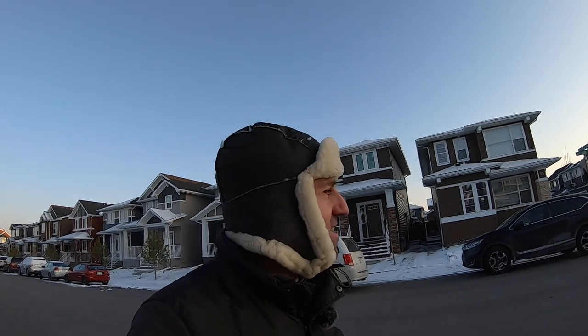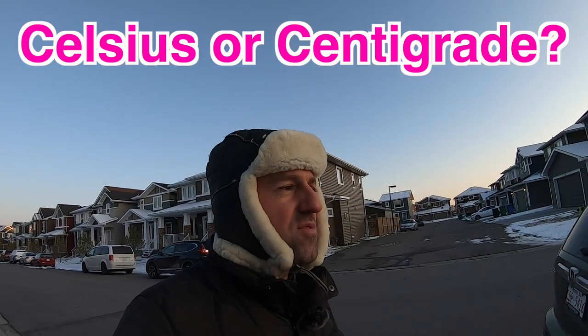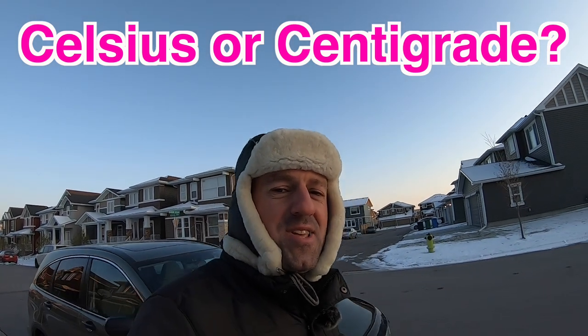It's probably about minus 10, maybe minus 15 Celsius out here. Do you know the difference between Celsius and Centigrade? Have you ever heard people say Centigrade? Do you know what that means? Minus 10 Celsius or minus 10 Centigrade?